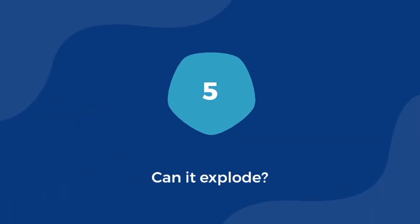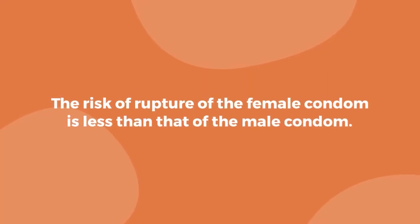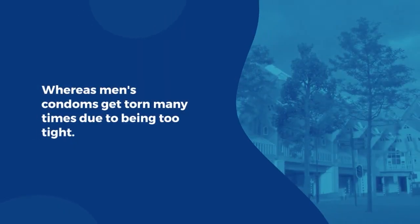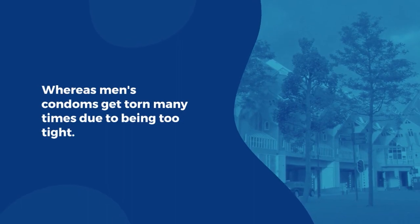Can it explode? The risk of rupture of the female condom is less than that of the male condom, because it is not too tight after going into the vagina. Whereas men's condoms get torn many times due to being too tight.